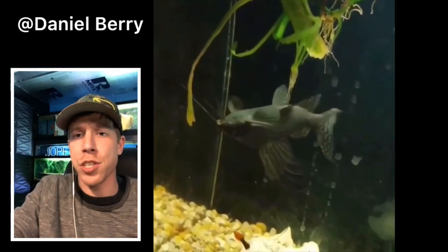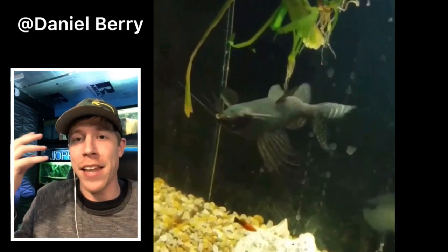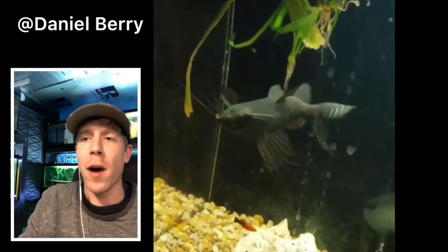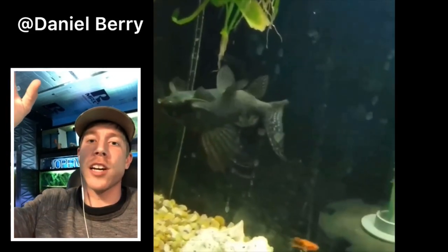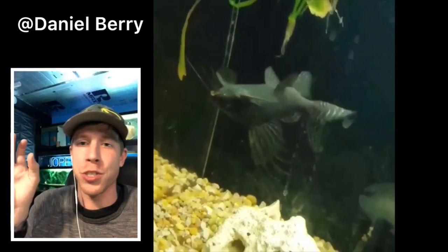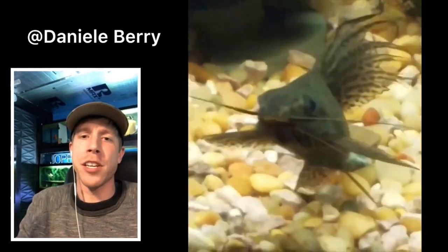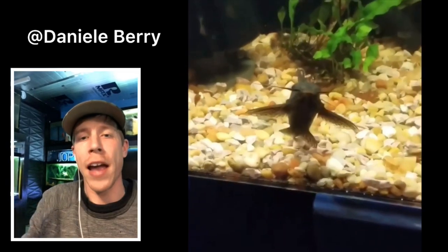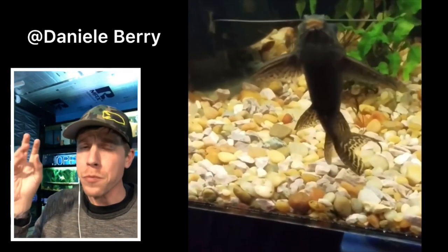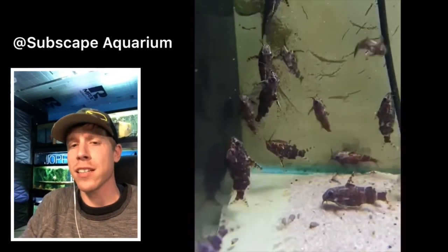Today we're talking about the upside down catfish. Look at this crazy thing — you can see it gets its name from swimming upside down. A lot of people don't know why this fish does this. Its coloration has actually adapted so the darker skin is on the top of the fish, because that's the side facing the sun. It's said that the fish swims upside down to have an upper edge when feeding, because all the other catfish are bottom feeders — this fish gains an advantage by being able to go to the surface.